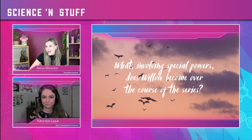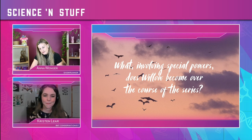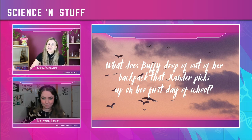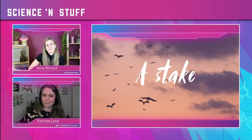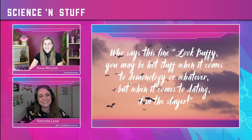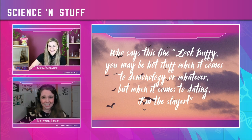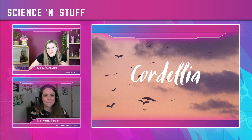Who says this line? 'Look, Buffy, you may be hot stuff when it comes to demonology or whatever, but when it comes to dating, I'm the slayer.' Is that Cordelia? Yes, it's Cordelia. Well done — you got nine out of ten! Very well done.